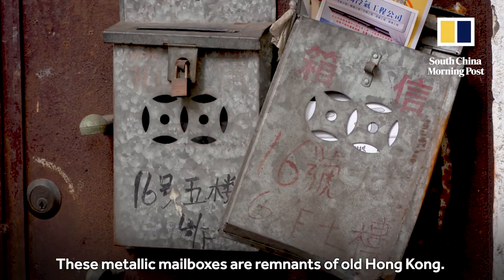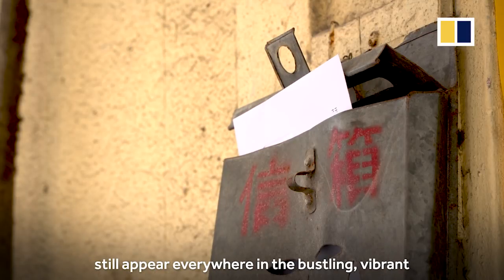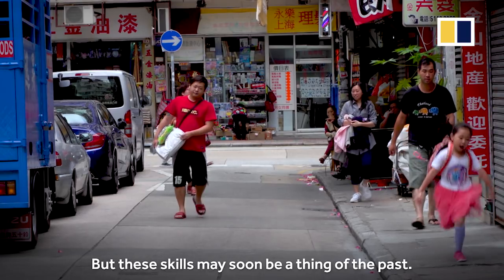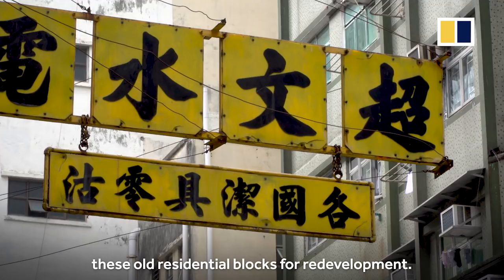These metallic mailboxes are remnants of old Hong Kong. They were once handmade by local craftspeople and still appear everywhere in the bustling, vibrant Toh Kwa Wan neighborhood. But these skills may soon be a thing of the past, as local authorities have slated these old residential blocks for redevelopment.